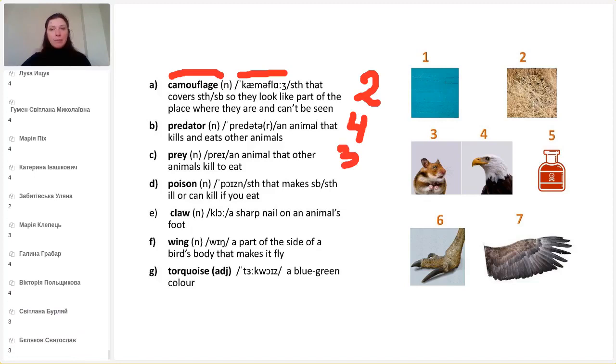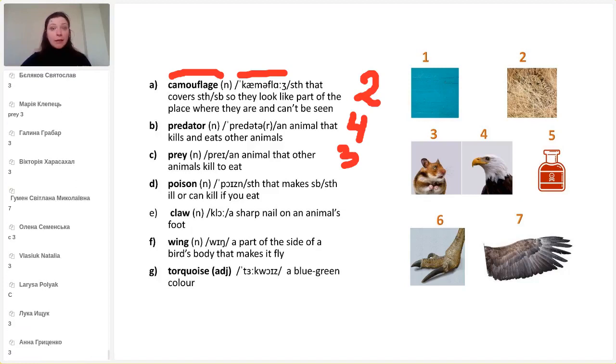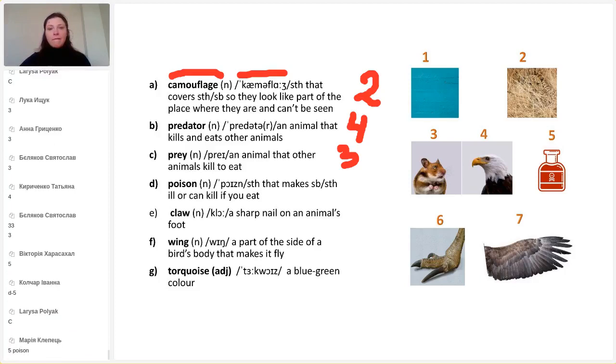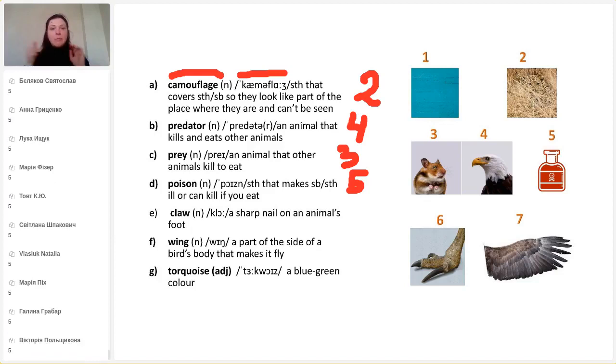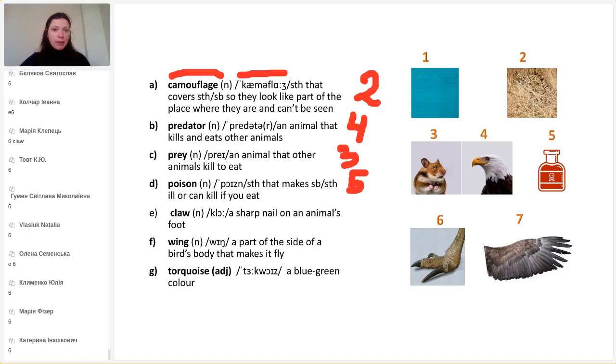Next: poison — something that makes somebody ill or can kill if you eat it. It can be a poison mushroom, a poison fish, or maybe a poison drink. This is number five. And claw — do I have claws? No, I don't. I have nails, but animals have claws. A claw is a sharp nail on an animal's foot. It's very important to read this word correctly: claw. This is number six.